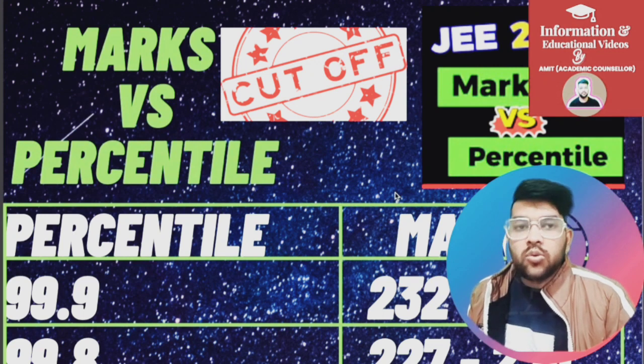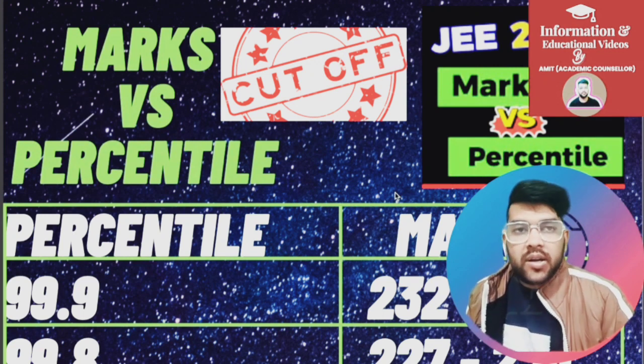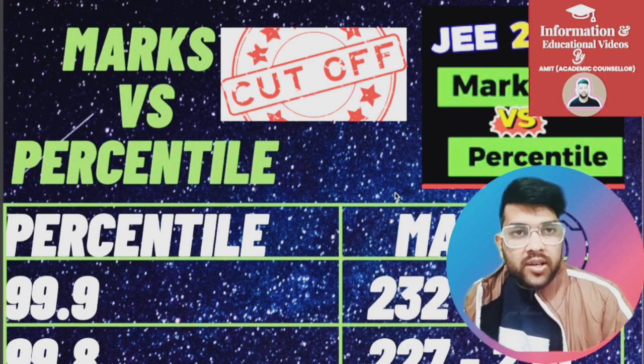For 99.9 percentile, the marks range is 232 to 237, and for 99.8 it is 227 to 230. One more update: very soon, as the examination of the first shift data is complete, I will provide the whole updated marks versus percentile.